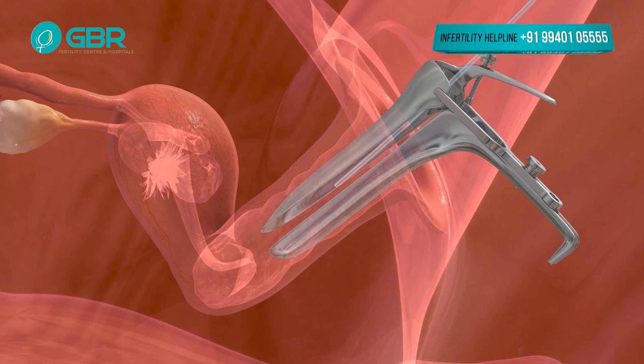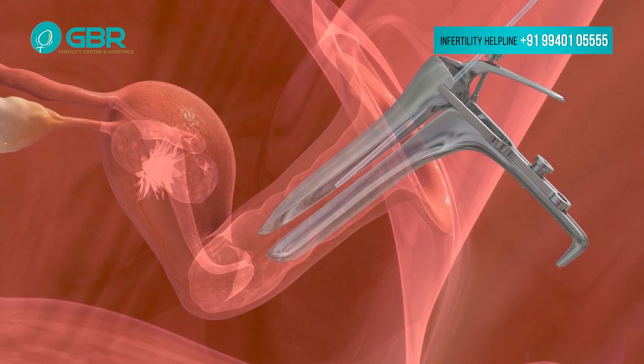The maximum number of cycles done at GBR are frozen embryo transfers, for the same reason — people come here with repeated failures, poor endometrium, and many other complications, so we divide the cycle. At the same time, if patients are coming internationally or from far away distances and their other factors are all normal except the embryo, then we will do the same cycle fresh transfer. There are also patients who have genetic issues, where we have to do pre-implantation genetic diagnosis. Those patients require their embryos to be frozen until we get the results, and then we transfer in the next natural cycle.